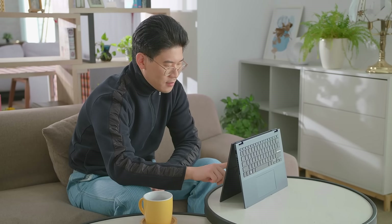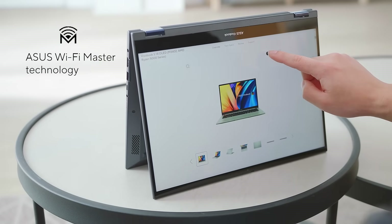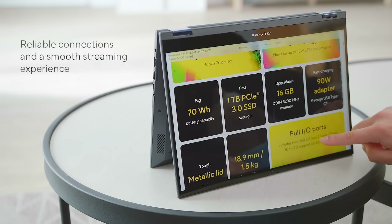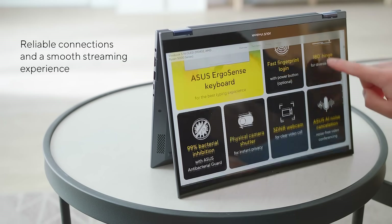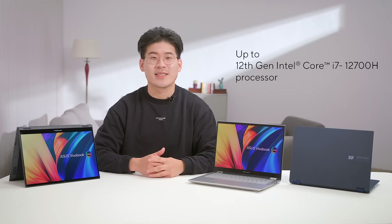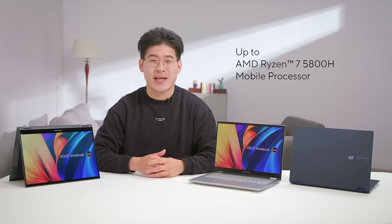The Viewerbook S14 Flip comes with Wi-Fi 6 and incorporates our Asus Wi-Fi Master technology, which optimizes Wi-Fi range and performance in almost any environment, so you can enjoy reliable connections and a smooth streaming experience at greater distances. The Viewerbook S14 Flip is powered by up to a high-performing Intel Core i7-12700H or the AMD Ryzen 7 5800H.